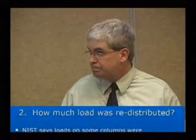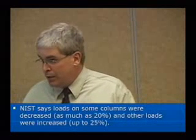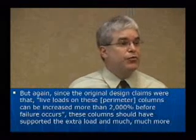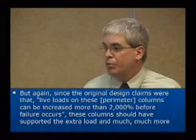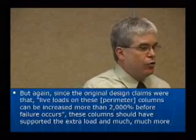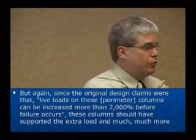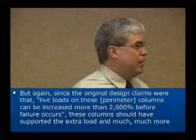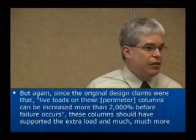How much load was redistributed? NIST says some loads were actually decreased and others were increased slightly. But the original design claims say that live loads on those perimeter columns can be increased by 2,000% before failure occurs. These columns should have supported the extra load and much more. The live loads and dead loads together create the entire load — if you can say the live loads can be increased by 2,000% with no problem, you're dwarfing the fact that there are even dead loads at all.